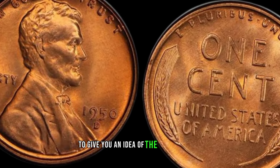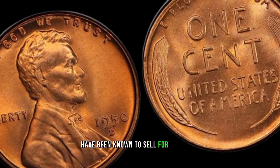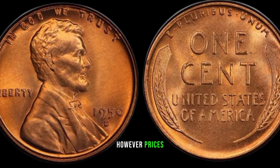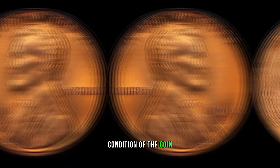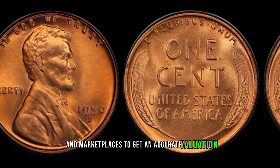To give you an idea of the market prices, coins in excellent condition have been known to sell for hundreds or even thousands of dollars in certain cases. However, prices can fluctuate based on demand and the overall condition of the coin. Consult reputable coin grading services and marketplaces to get an accurate valuation.